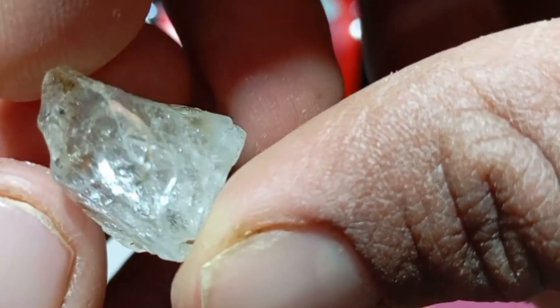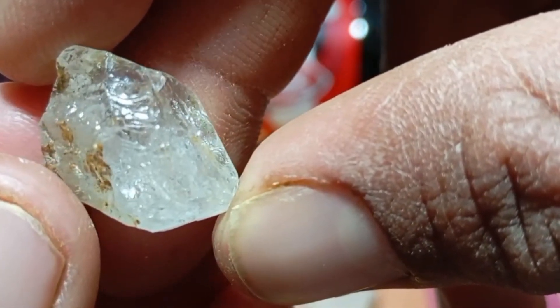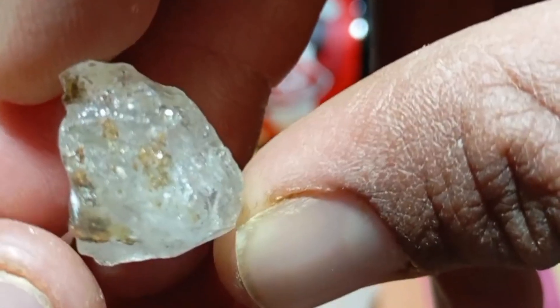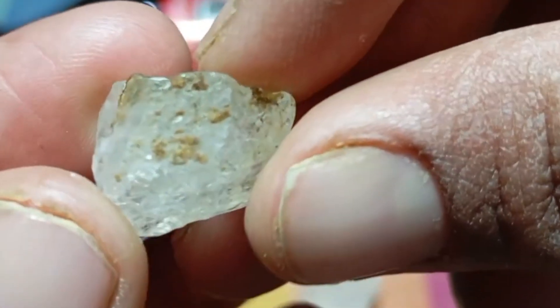Test 3: Scratch test — use with caution. Diamonds are extremely hard, but this test must be done carefully. Try scratching a piece of normal glass. A real diamond can scratch glass easily. If the stone cannot scratch glass, it is not a diamond. Warning: this test may damage valuable stones, so use it only if you accept the risk.